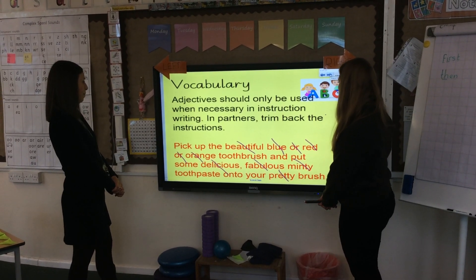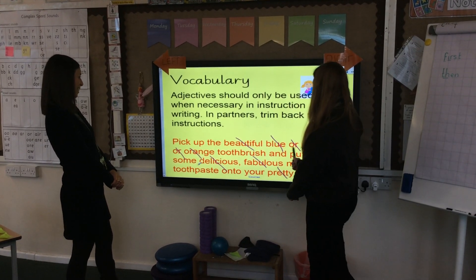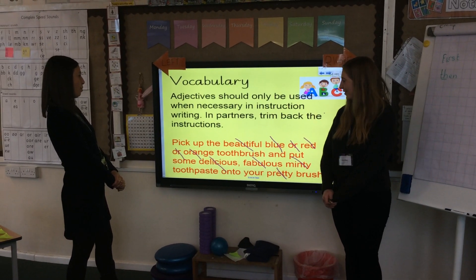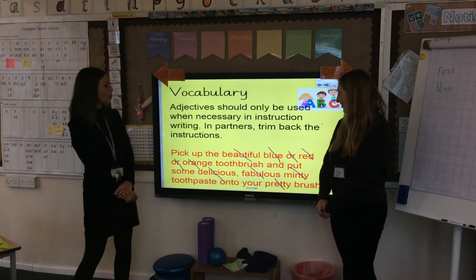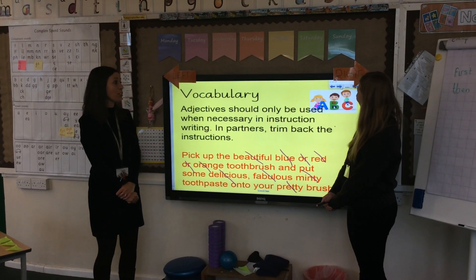Let's read it again: pick up the toothbrush and put some toothpaste onto your brush. Brilliant, that sounds really clear now, Miss Oliver. What a great instruction.